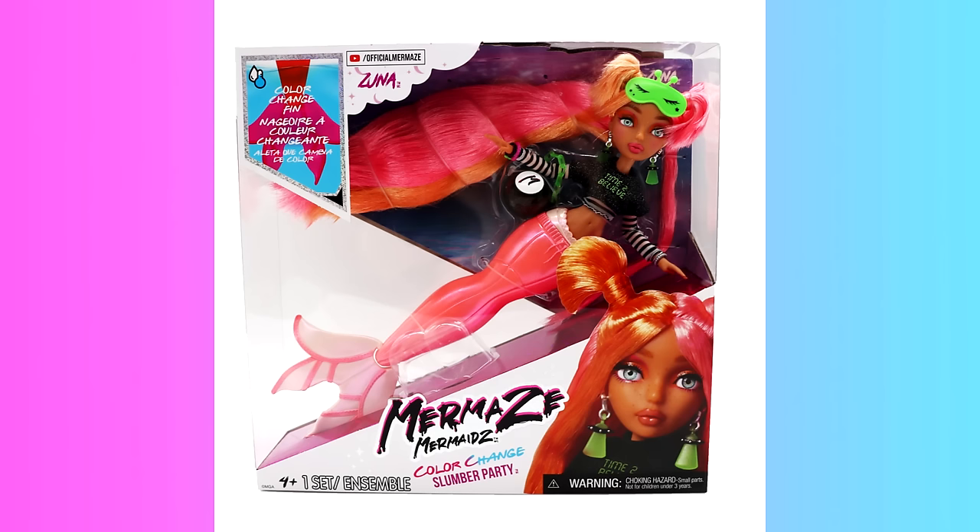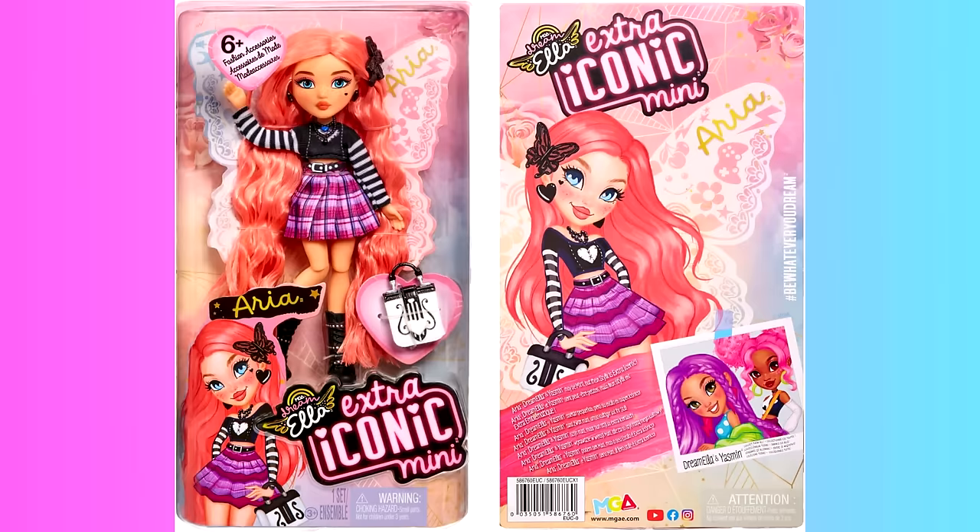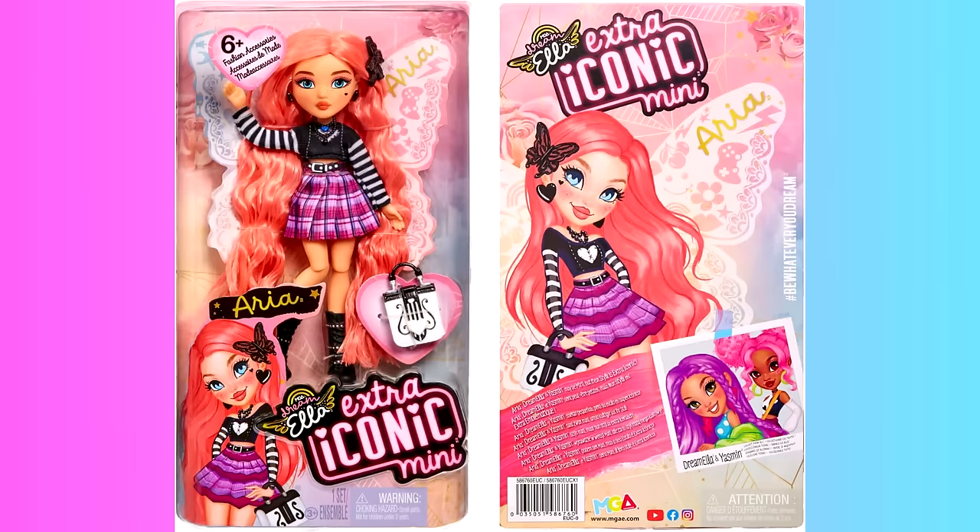First we have Zuna, who looks very similar to the Dream Ella Extra Iconic mini doll that we got. She has a very e-girl inspired look to her, which I think is very lovely.